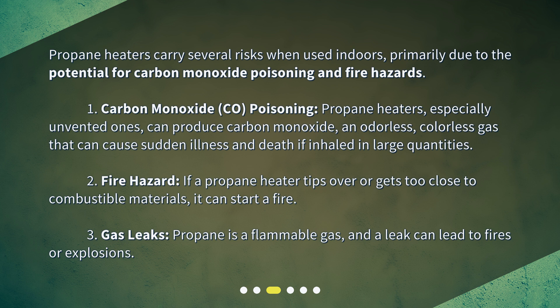Fire hazard: if a propane heater tips over or gets too close to combustible materials, it can start a fire. Gas leaks: propane is a flammable gas, and a leak can lead to fires or explosions.